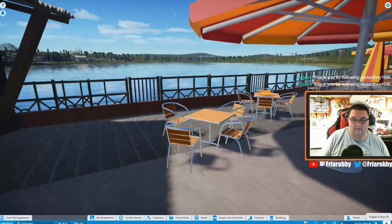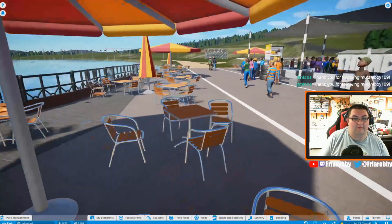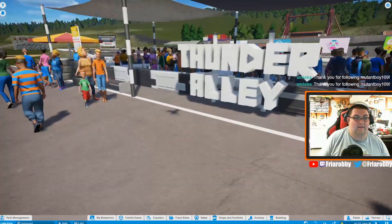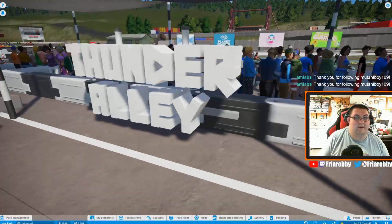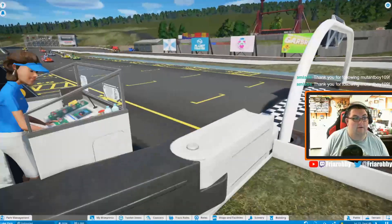To get a nice view of the lake — let's set the park in motion so you guys can see how the guests interact with everything. Then we have Thunder Alley right here, our little go-kart track here at the Lakeside Speedway. You can see the carts going around.